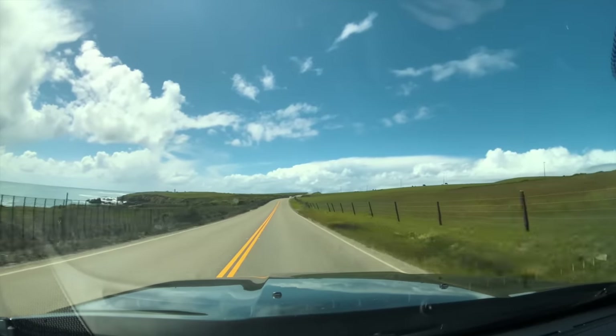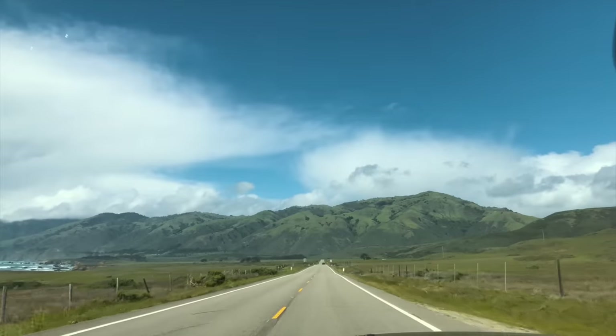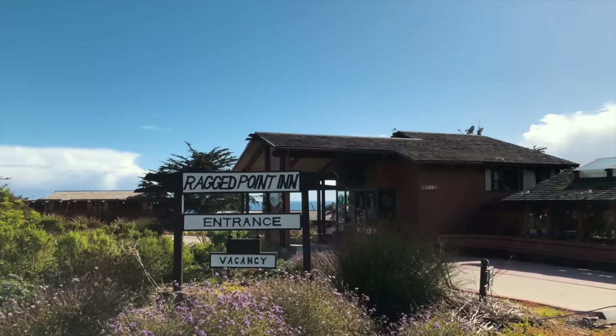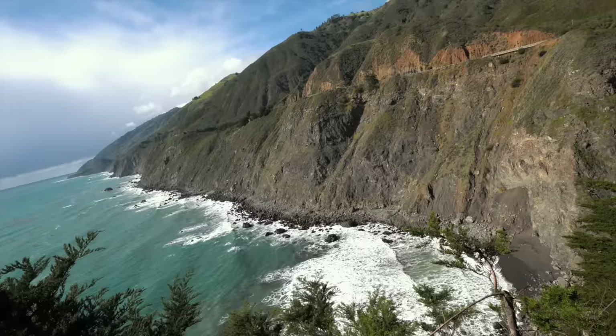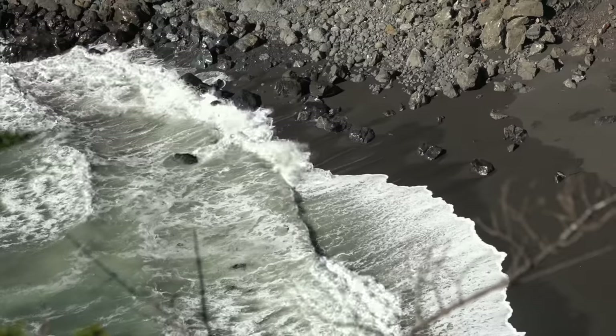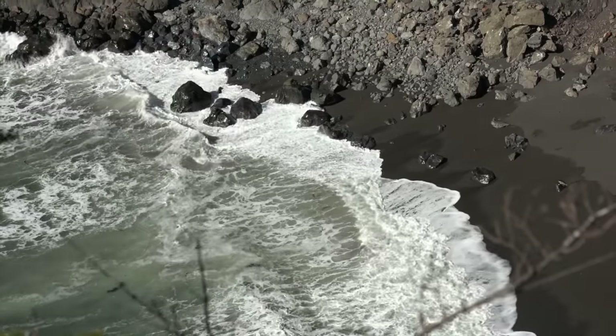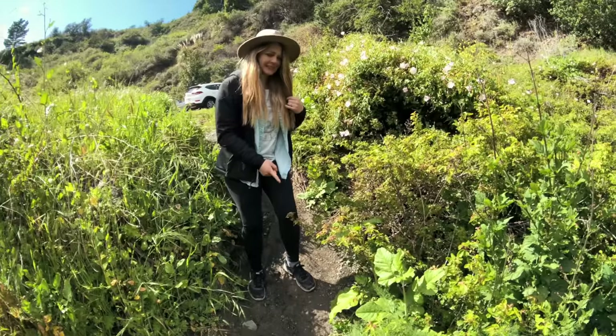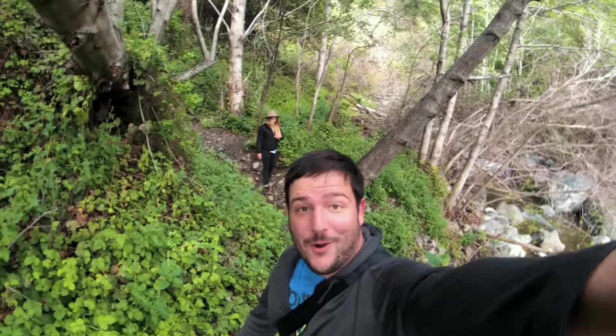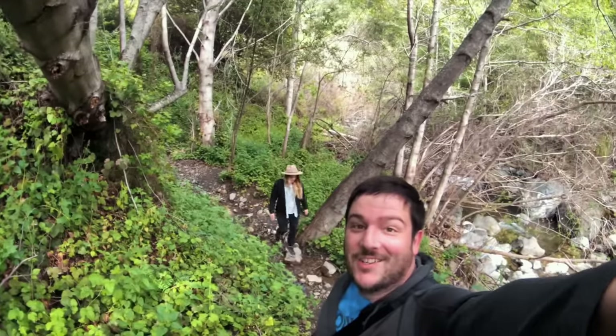On to Big Sur. Big Sur is currently closed from a landslide on the southern portion, so we set out to explore as much as we could before we hit the closure. The portal of Big Sur. Ragged Point is still open for business though, so be sure to stop and check out the views. We reached the closure right at the trailhead for Salmon Creek Falls. Watch out — confirmed poison oak. Try to stay on the trail.